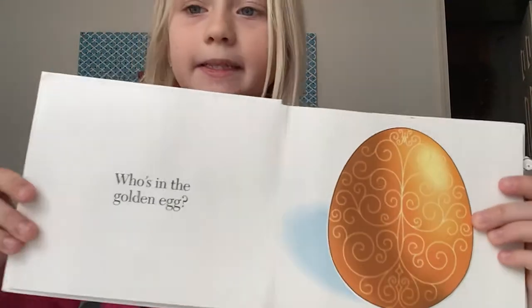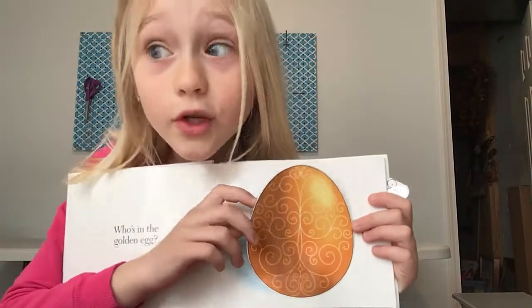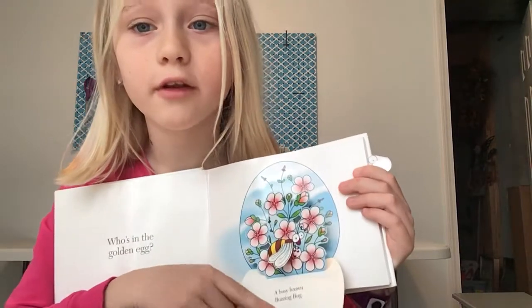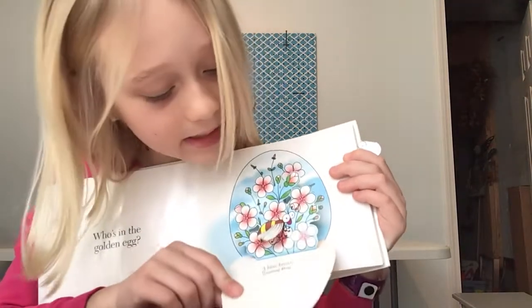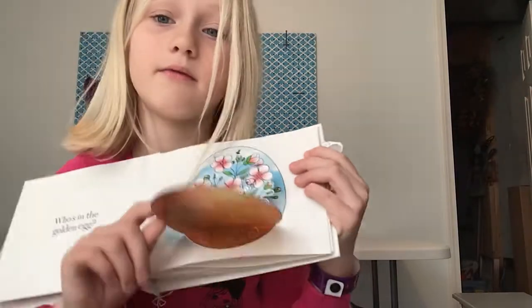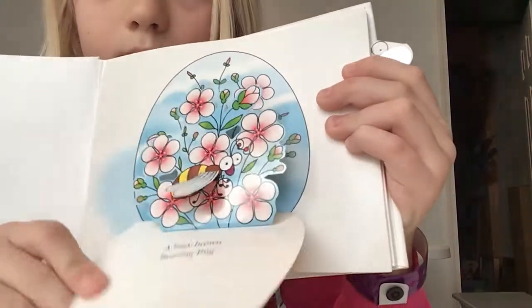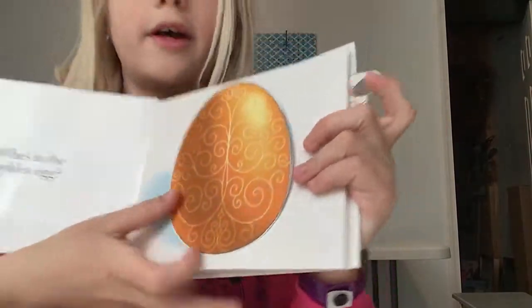Who is in the golden egg? Let's find out. Who do you think is in the golden egg? One, two, three — a busy brown buzzing bee. That's a pretty cool egg too.